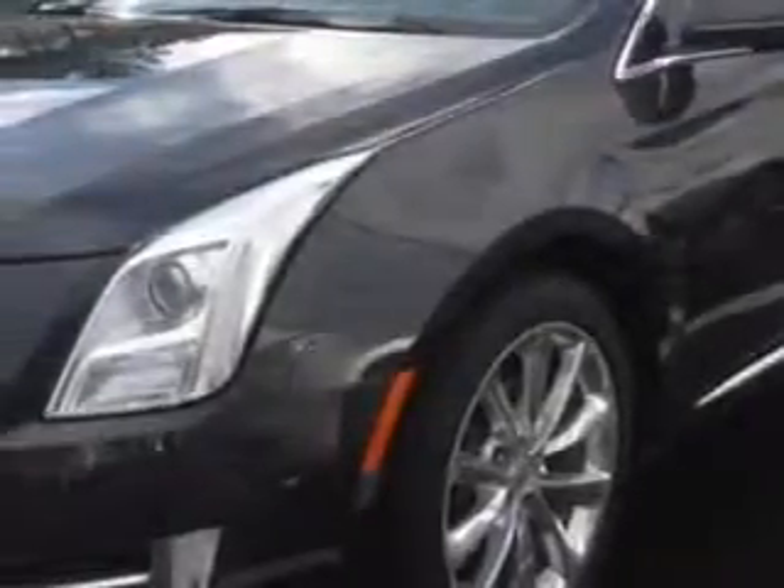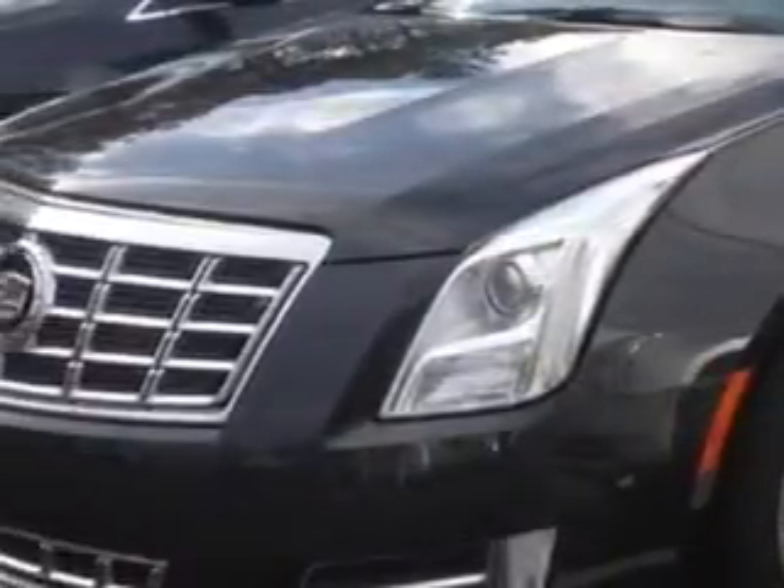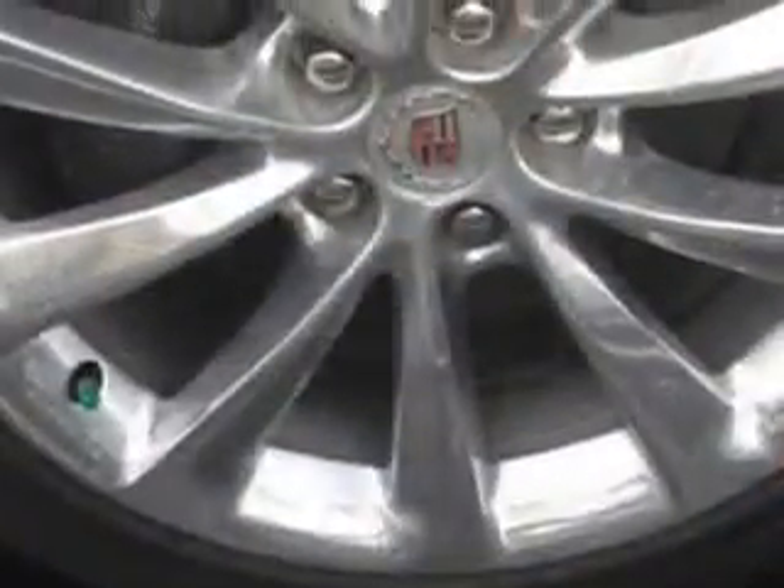Enjoy an impressive 28 miles to the gallon on this great car with features like Sirius XM satellite radio, OnStar communication system with one year of directions and connections plan, and driver side auto dimming exterior mirrors.